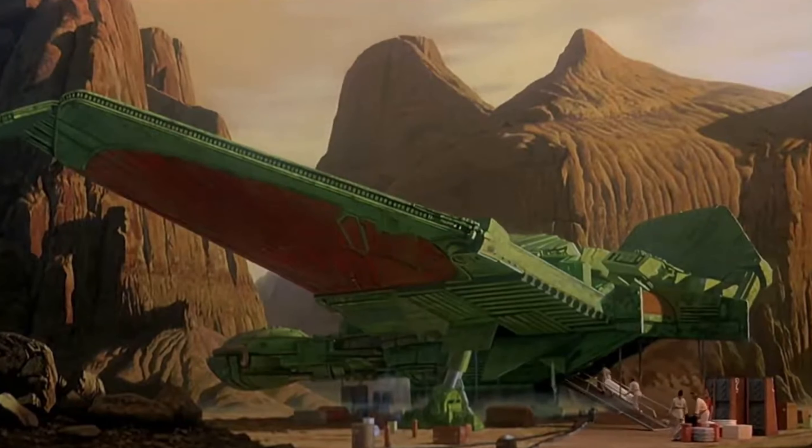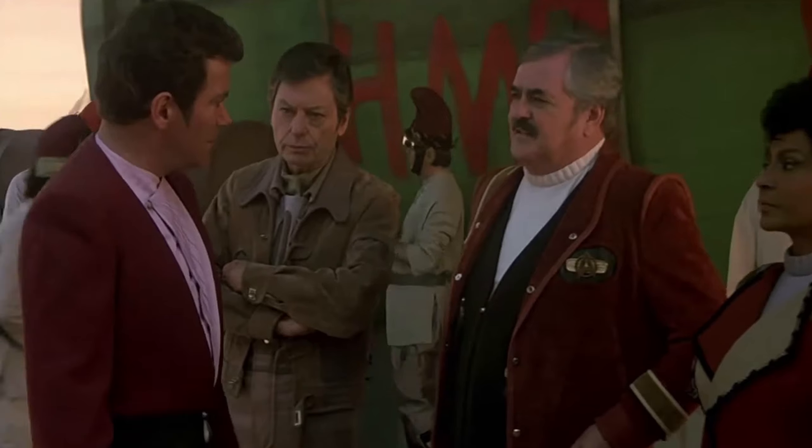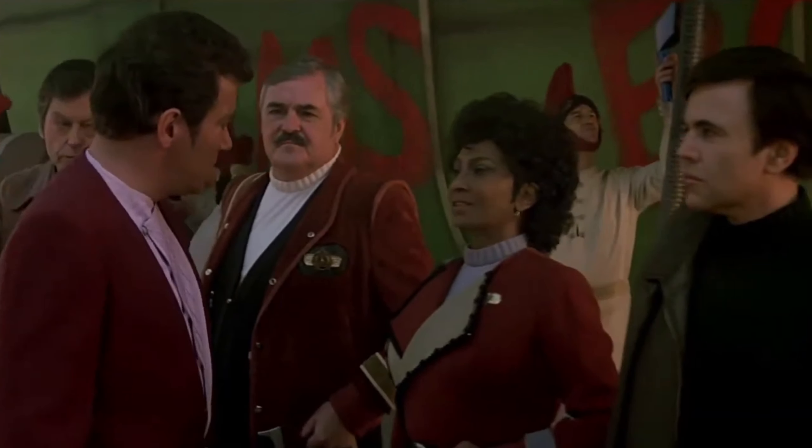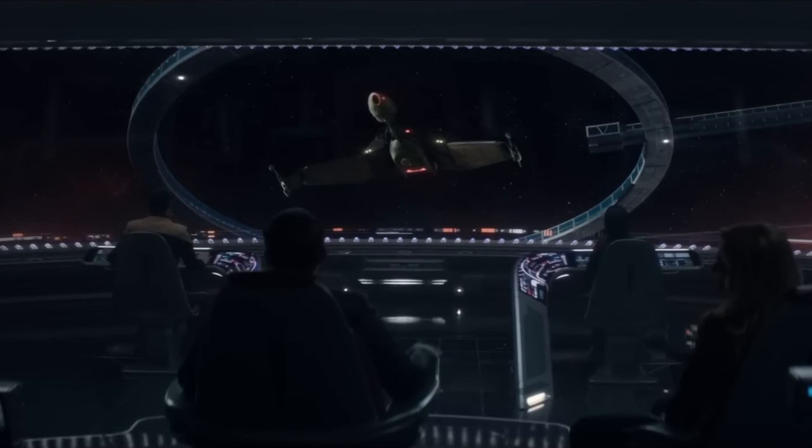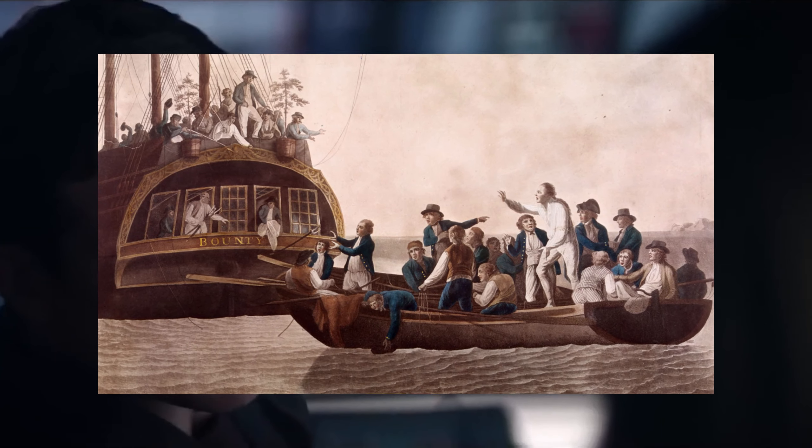The episode 'The Bounty' gets its name from the Klingon Bird-of-Prey called the HMS Bounty, which was featured in the films The Search for Spock and The Voyage Home. The ship was originally stolen by Kirk and his crew in The Search for Spock and was named The Bounty by Bones in The Voyage Home. The ship's name itself references the historical mutiny on the HMS Bounty in 1789.